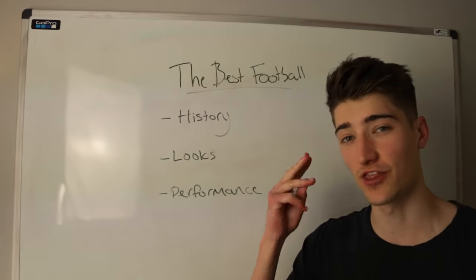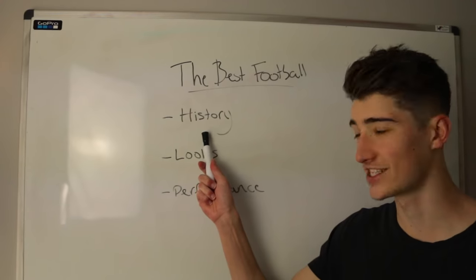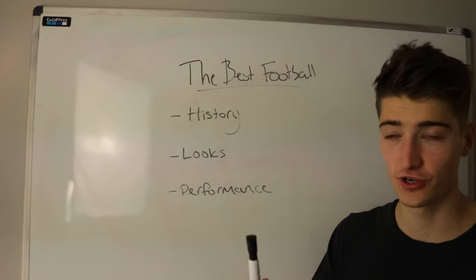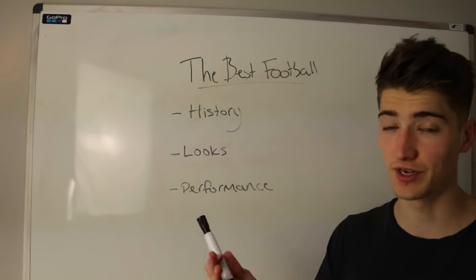So to be the best football ever made, it's got to do well in three different categories. Number one: history — it's got to be involved in some big games and iconic football moments. Number two: looks — it's got to look good. Number three: performance — it's got to be nice to play with.